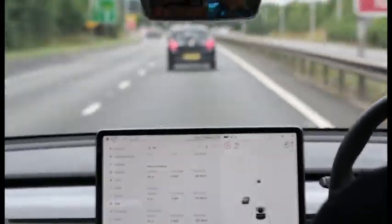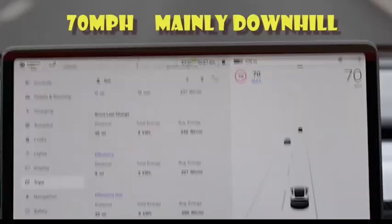When we got to the same endpoint as before, we'd averaged 227 watts per mile for the 70 mph downhill leg. We'll recap all the results at the end.